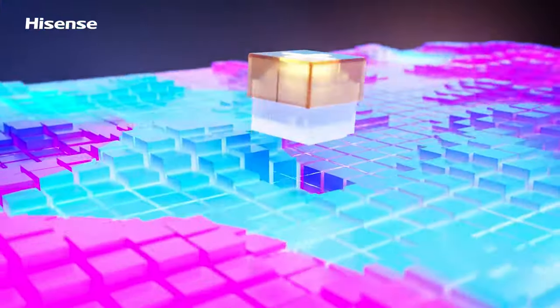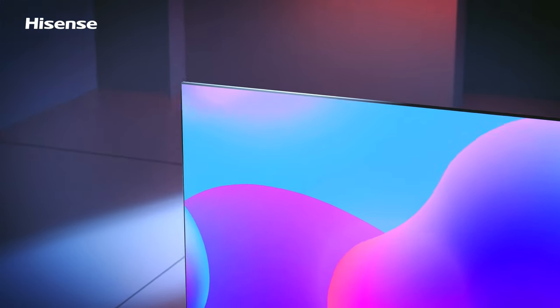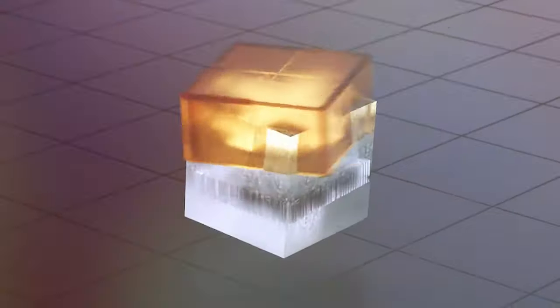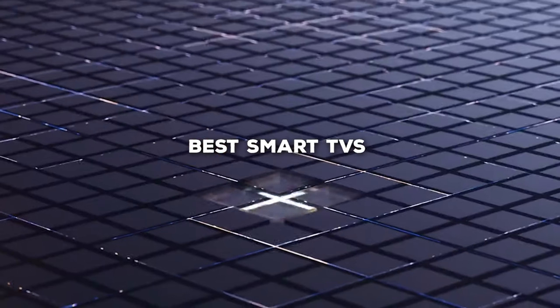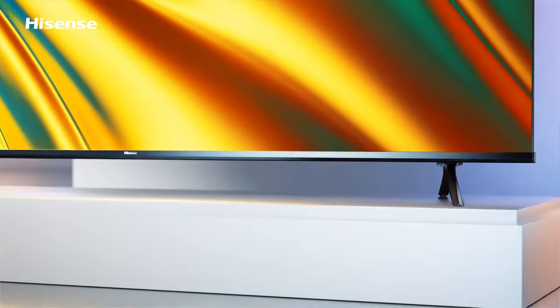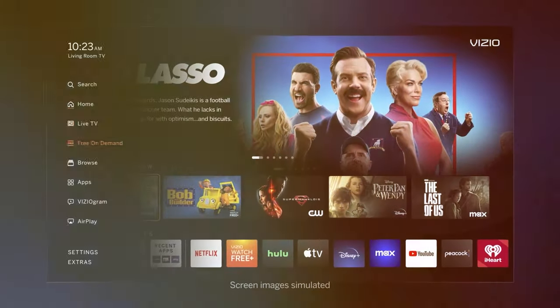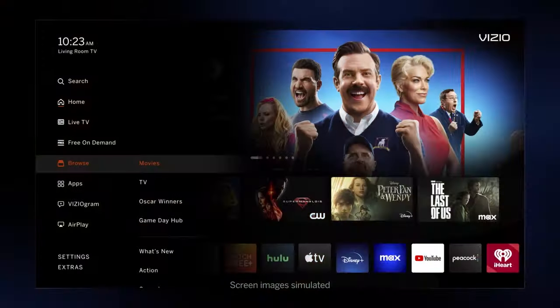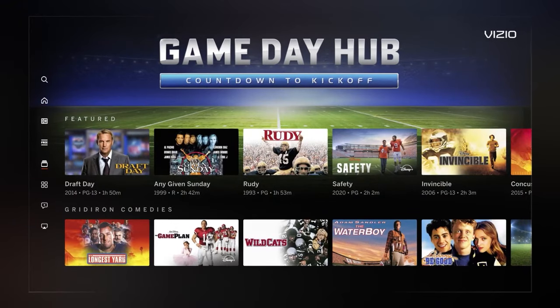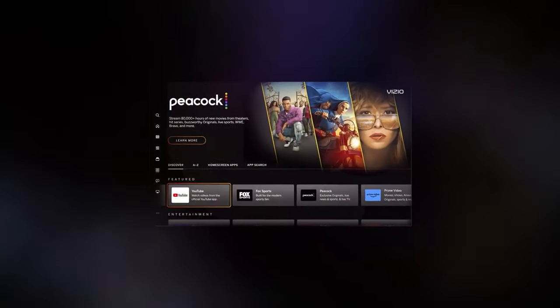Welcome to our channel, where we delve into the world of home entertainment and technology. Today, we're diving into the realm of cutting-edge displays. Get ready as we unveil the top contenders in the world of best smart TVs. From breathtaking visuals to seamless connectivity, we've meticulously curated a list of the best smart TVs that are redefining the viewing experience. Stay tuned as we uncover the ultimate choices that blend innovation with stunning design, transforming your living room into a cinematic haven.